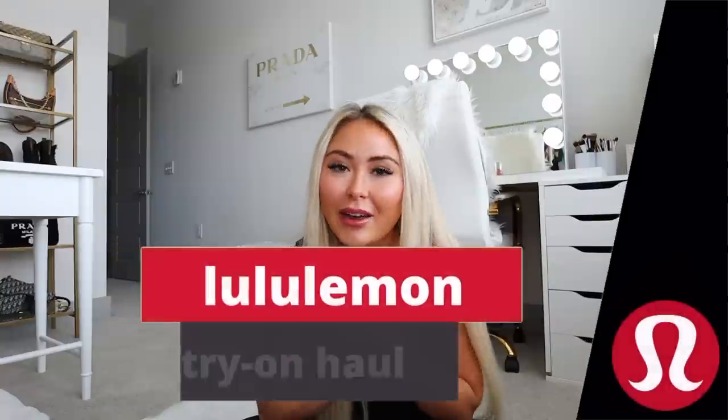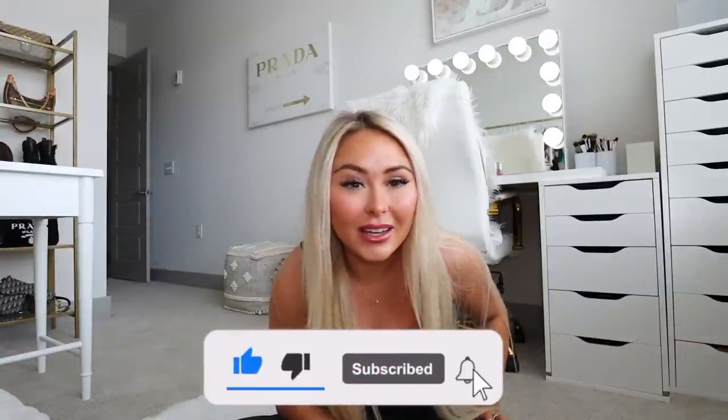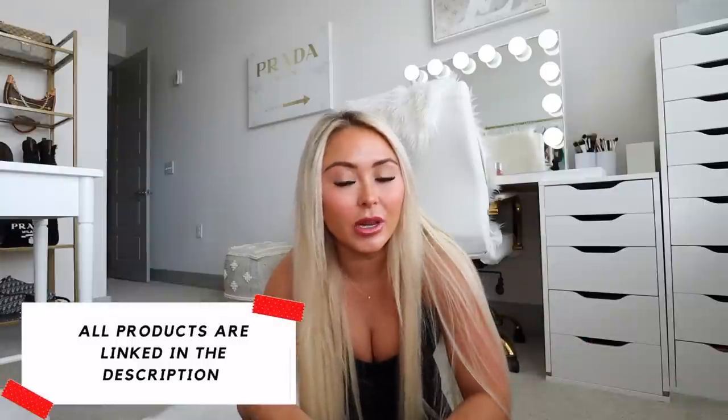Hi guys, welcome back to my channel! For today's video I have my first Lululemon try-on haul for Fall 2022. I'm so excited — I have over $1,200 worth of stuff, which I've been collecting for a couple of weeks. I'm also excited because I'm working with Lululemon on this video, so thank you so much Lululemon for sponsoring me. I'll have all these items linked in the description box for you guys to shop.